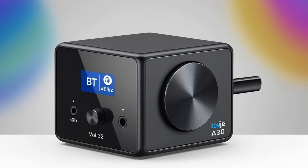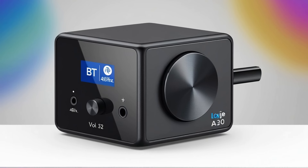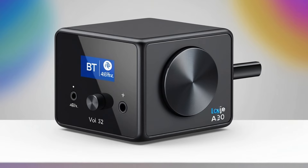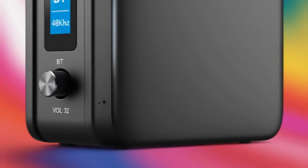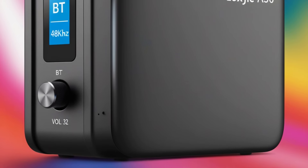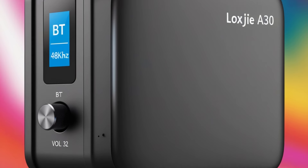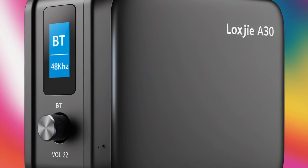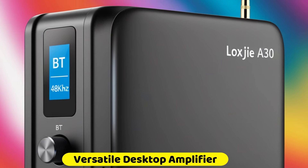Bluetooth 5.0 with aptX support: the LOXGE A30 supports Bluetooth 5.0 with aptX, enabling high-quality wireless audio streaming. Bluetooth 5.0 ensures a stable and efficient connection, while aptX technology delivers superior sound quality with minimal latency. This allows you to enjoy high-fidelity audio from your Bluetooth-enabled devices without compromising on sound quality.